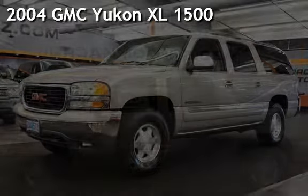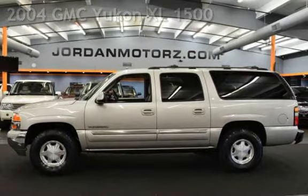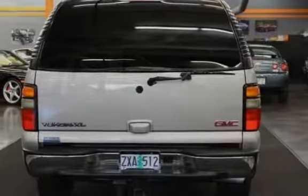Presenting a pre-owned 2004 GMC Yukon XL1500. This four-door SUV has an eight-cylinder, 5.3-liter V8 engine, with four-wheel drive and an automatic transmission.